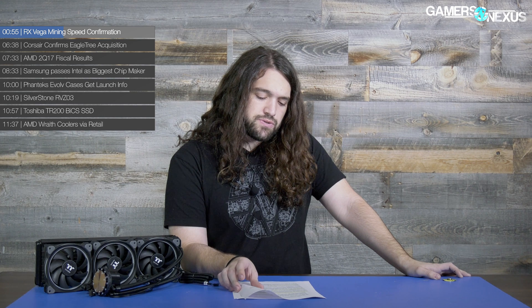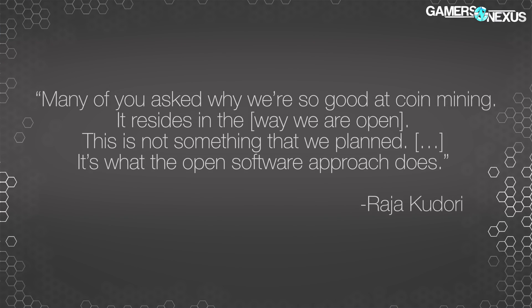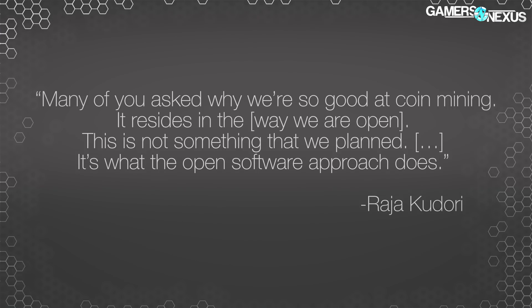Final note: coin mining. Raj Nakhdori at the event said on stage to media, 'Many of you asked why we're so good at coin mining. It resides in the way we are open. This is not something that we planned.' — referring to how the drivers and firmware are designed. Later discussion at follow-up meetings revolved around the bundle packs and how they're trying to limit purchases from miners and get more cards into the hands of gamers. The challenge is there's no reason that a miner couldn't just buy the standalone card and skip the pack.